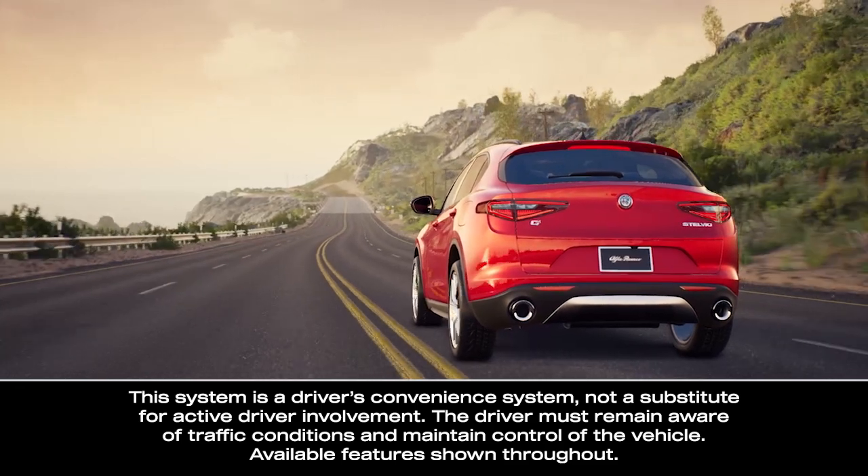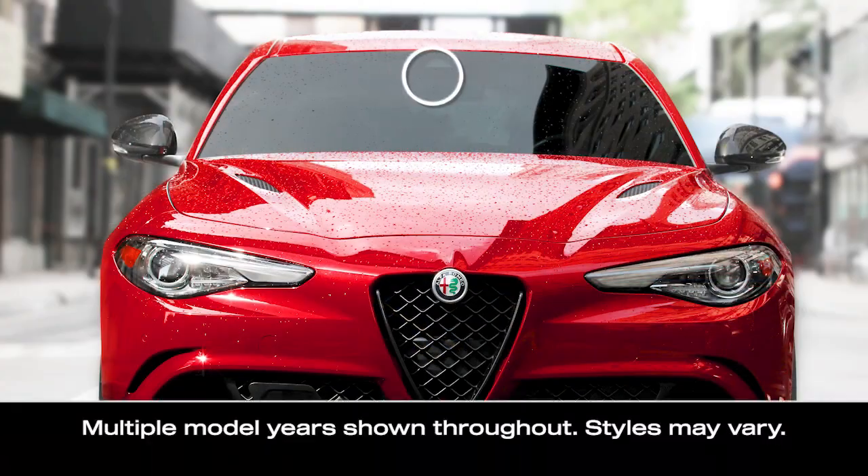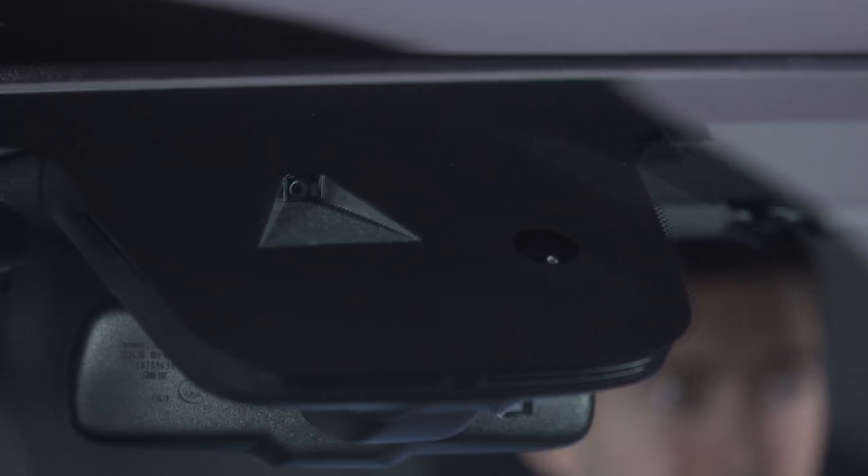If equipped, the Lane Keeping Assist System, or LKA, uses a camera mounted on the windshield to monitor lane markings and vehicle position within the lane boundaries.